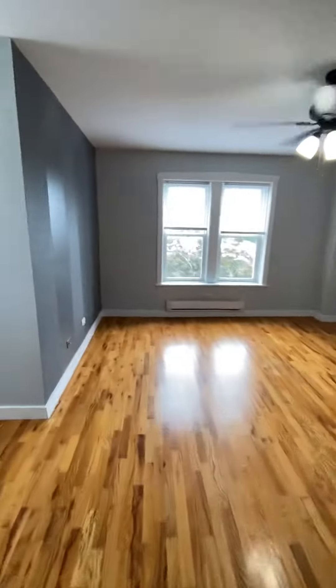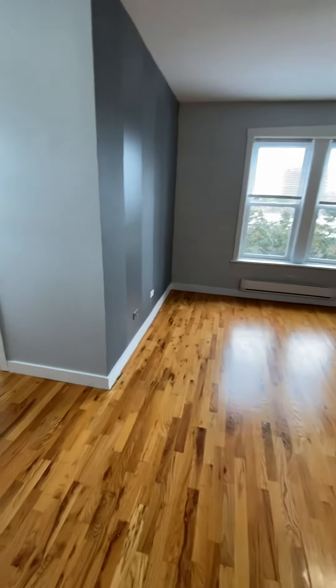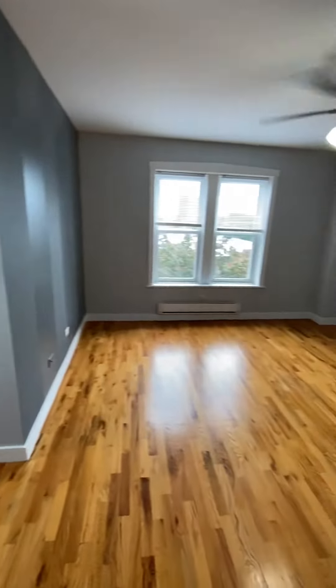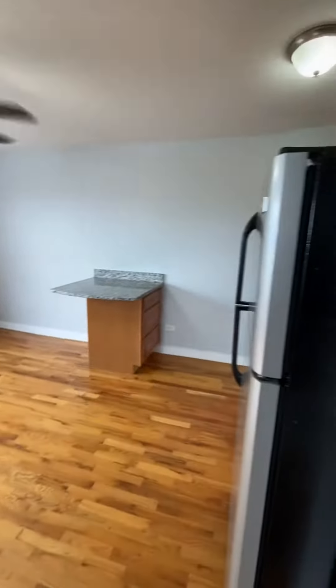This is the video tour of unit 64 at 7450 North Greenview, a studio apartment that's available now. This is what you see when you first walk in — it's a very cute corner studio.